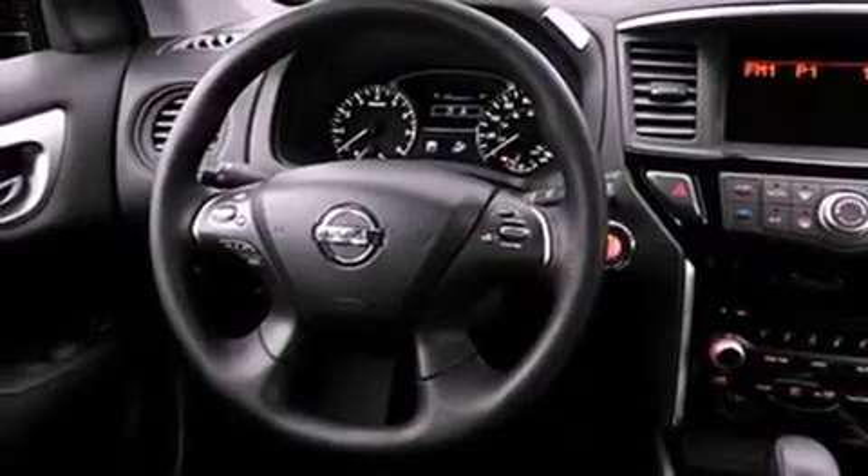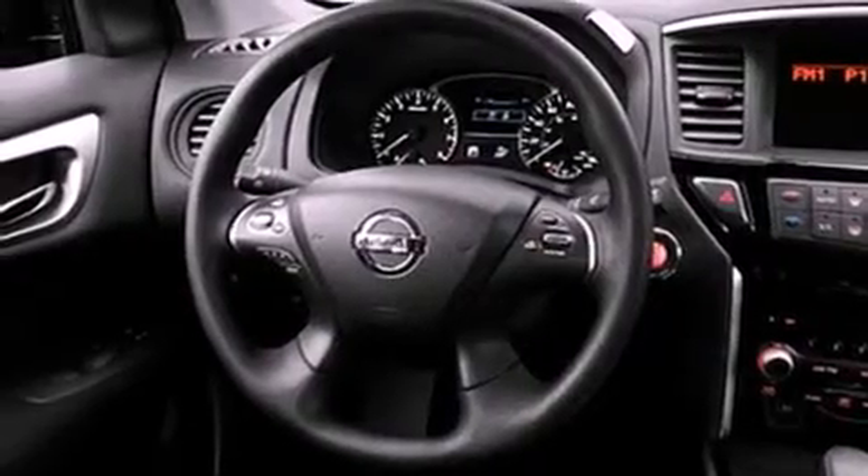Features include a low tire pressure indicator, air conditioning, cruise control, a CD player, and a rear spoiler.